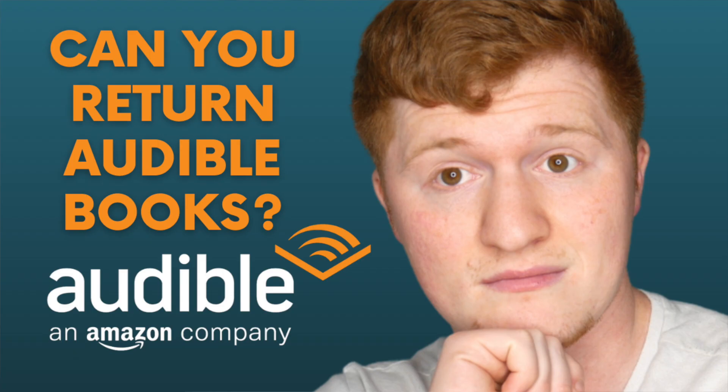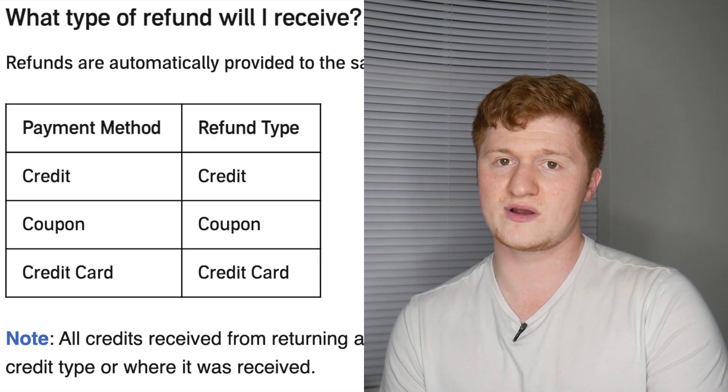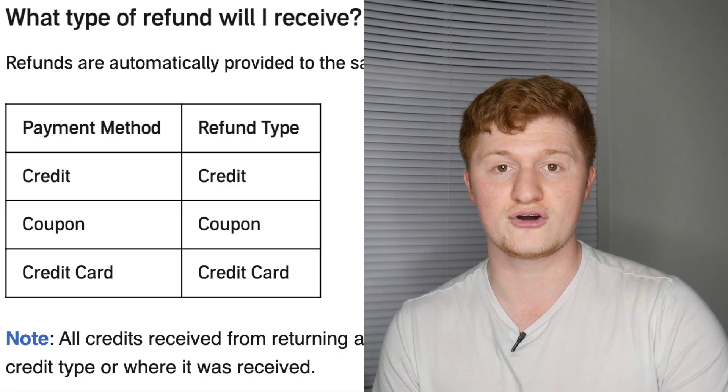Something worth mentioning is that the type of return you'll get depends on the type of payment you used on the book. If you used an Audible credit, you will get an Audible credit back. If you used a coupon, you will get a coupon back. And if you used a credit card, you will see the refund on your credit card.